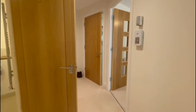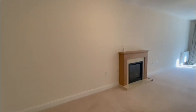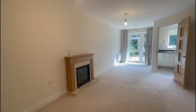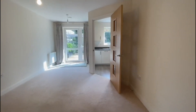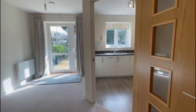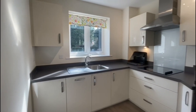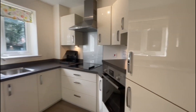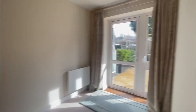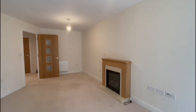Now we'll just head into the sitting room. As you can see, it's a really marvellous space — very light, very open — with a feature electric fireplace in the centre. This leads nicely onto the kitchen, which is very well presented and has lots of storage space and a built-in fridge freezer. We'll just take a look back the other way in the sitting room.